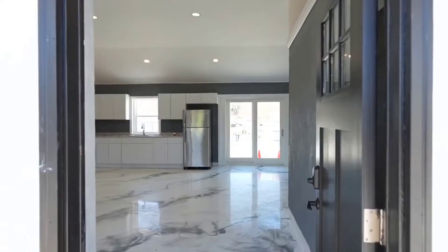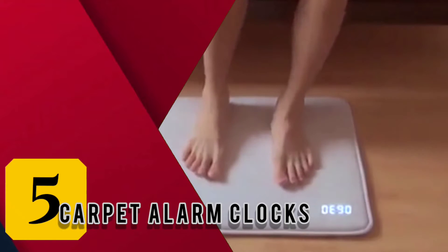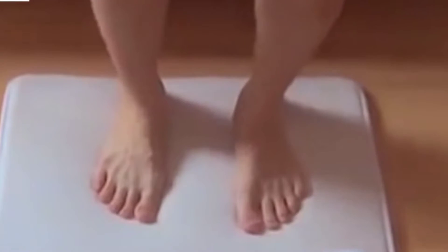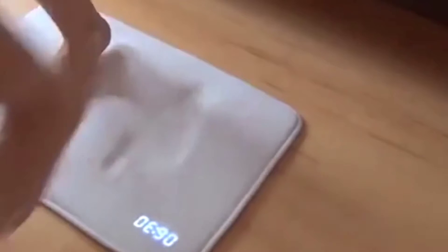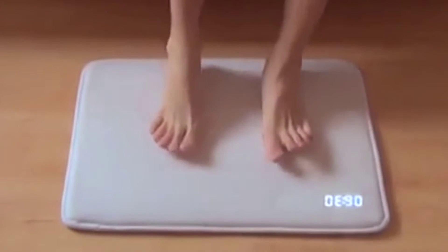Moving on to number five: carpet alarm clocks. An alarm clock that allows you to trample on it whenever it goes off — okay, not exactly trampling, but firmly standing on the carpet clock will do the trick. This pressure-sensitive invention eliminates the act of hitting snooze every time your boring regular alarm goes off. The beauty of this invention is that it forces you out of bed, which is precisely what the aim is.